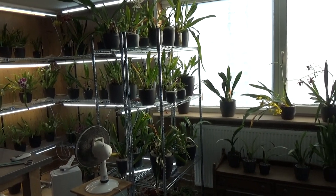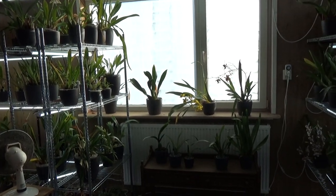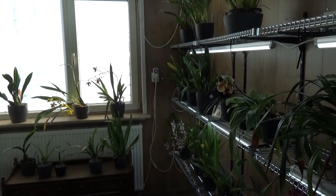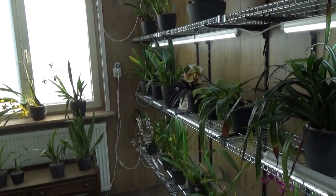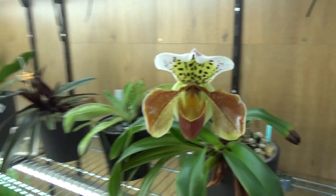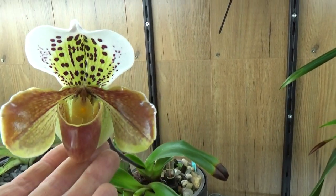Hello everyone and welcome to the Arcade Saga. Today I'm sharing my blooming update for the month of March with you guys, and let's start in my orchid room.